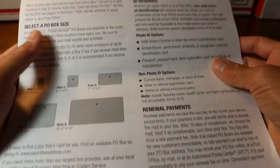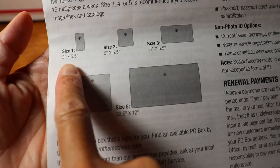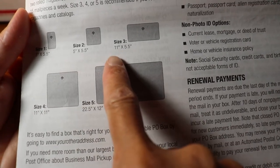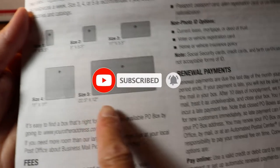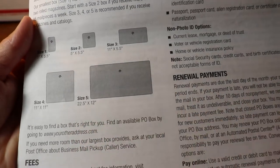There are five different box sizes: size one is 3 by 5.5, size two is 5 by 5.5, size three is 11 by 5.5, size four is 11 by 11, and size five is 22.5 by 12.